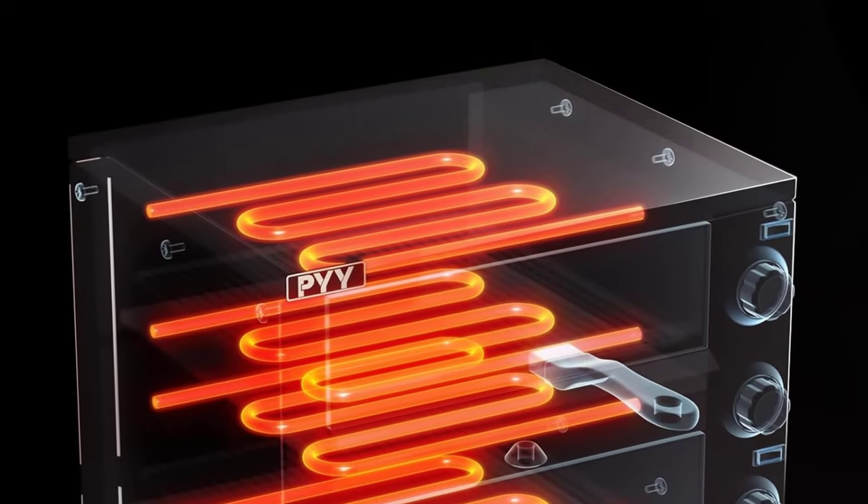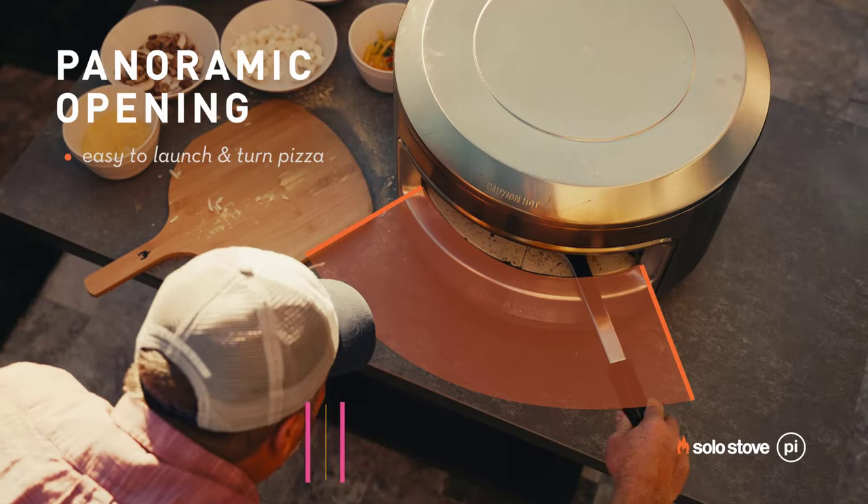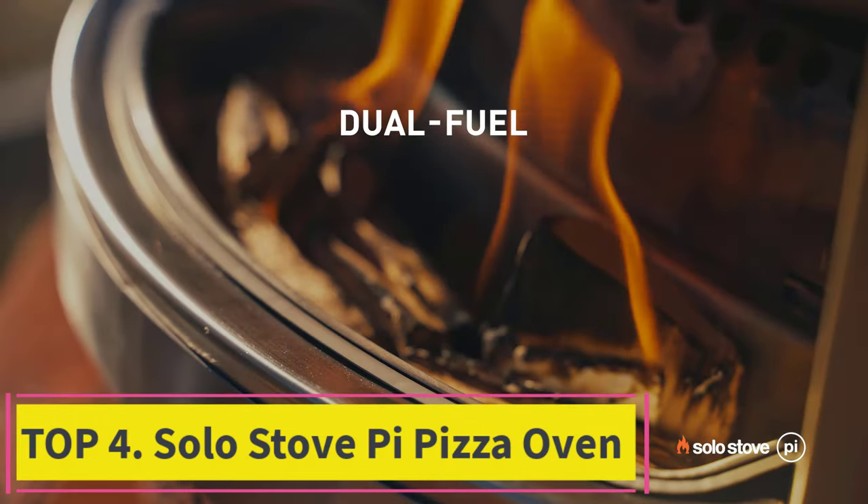The PYY countertop oven can bake various foods such as pizza up to 12 inches, pretzels, Portuguese bread, cakes, pies, pastries, baguettes, and chicken wings.